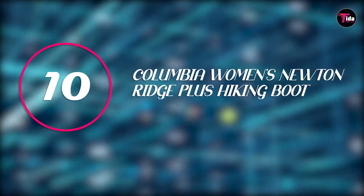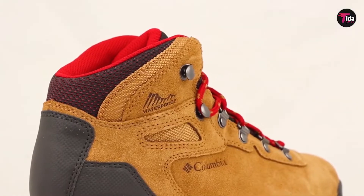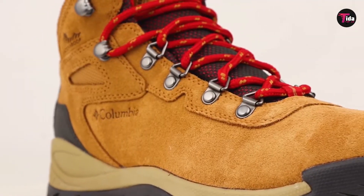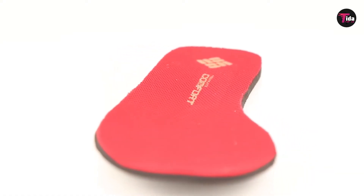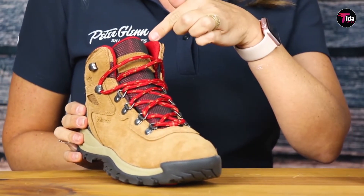Number 10 is Columbia Women's Newton Ridge Plus Hiking Boot. Crafted from waterproof full grain leather, these boots will keep your feet warm and dry while the cushioned heels and molded foam midsoles will provide you with maximum comfort. One reviewer said these boots held up against all different types of climates and weather and water on my road trip, and they still look great.